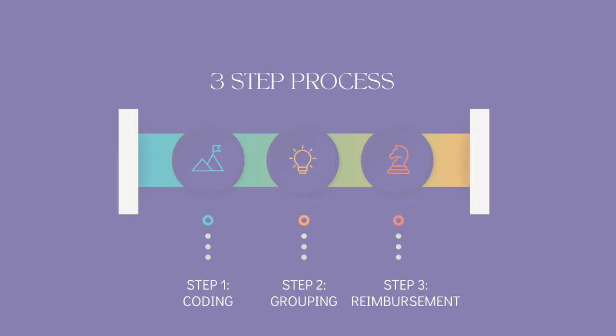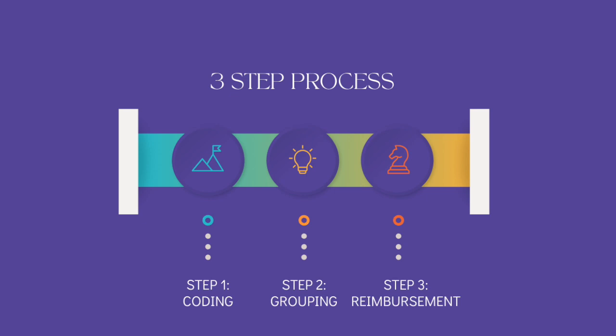While this is the common theme to understand the grouper role, we would suggest thinking of grouping as step two in the process of payment reimbursement. Step one: coding. Step two: grouping. Coding is absolutely essential for grouping, and grouping is essential for reimbursement.